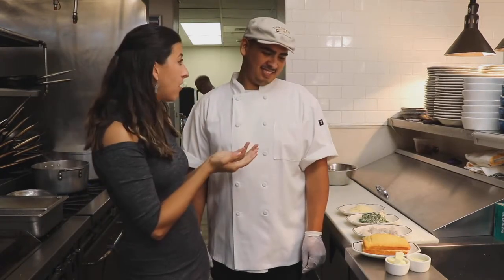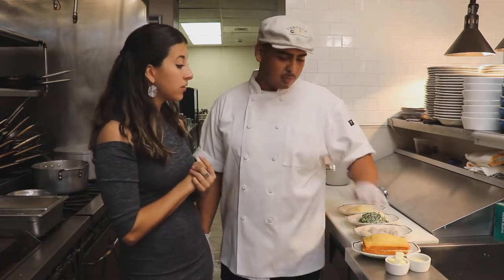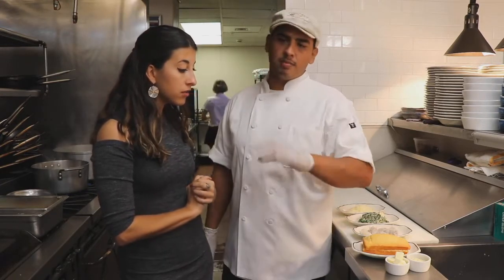My stomach is growling already, and you came up with all of this. Yes, this is just something that I have laying around. We make cornbread homemade — we serve it at dinner time. I just cut it in half and I'm going to French toast it.